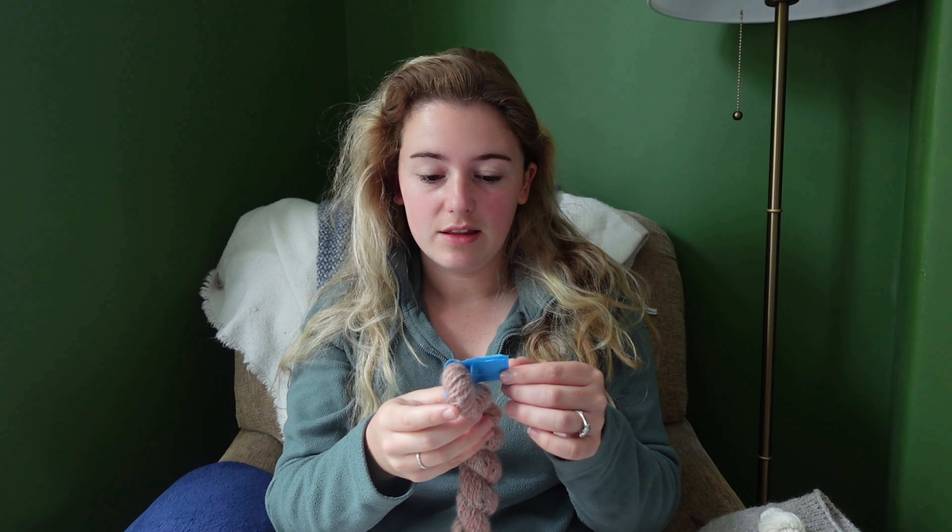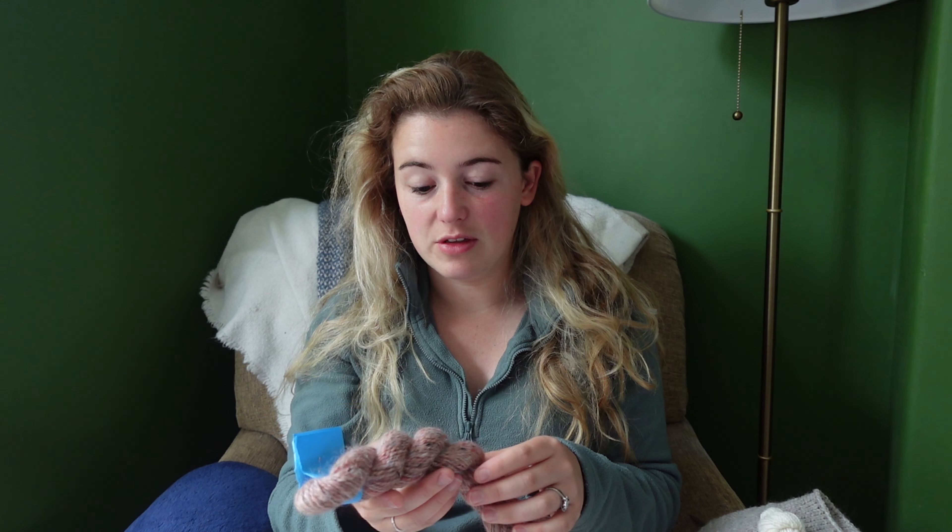I spun this on days four and five of the Tour de Fleece — it's a multi-fiber blend with silk and lots of neps in it. I got 62.2 meters per 35 grams, so this is kind of a heavy DK to worsted weight yarn really, with sections that are more like sport to DK weight. On average it's pretty consistent and I'm actually really happy with it. I'm definitely finding the Nano easier to control in terms of how much spin I'm putting in and how I'm plying.